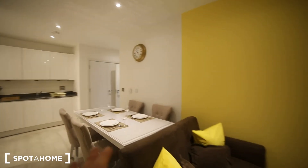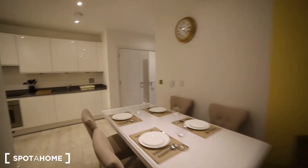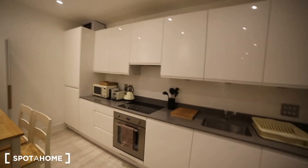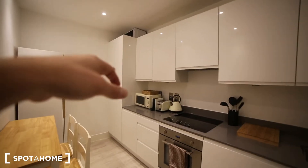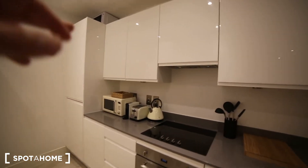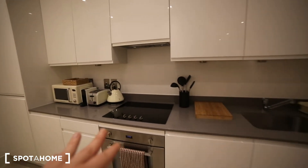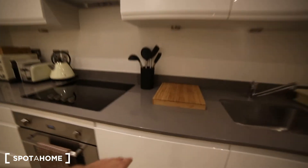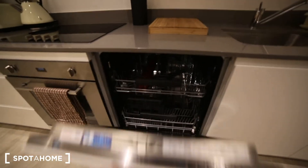In the living room we have the dining table with four chairs and we have a fully equipped kitchen with all the appliances we need. We have a microwave, coffee maker, toaster, the kettle, we have the hob, the sink, oven, and we also have the dishwasher.